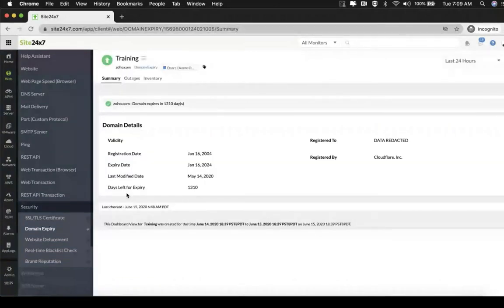The information shown here is the registration date, which corresponds to the date when the particular domain was registered. The expiry date, which denotes the actual expiry date for the domain being monitored. The last modified date, which specifies the date on which some part of the domain information was modified by the domain holder. Days left for expiry, which is the information used to alert users about domain expiry. The registered to information, which provides insight on who the person or organization is to whom the particular domain is registered. And finally, the registered by information, which specifies the registrar who has registered this particular domain and maintains the domain's record in the WHOIS registry.